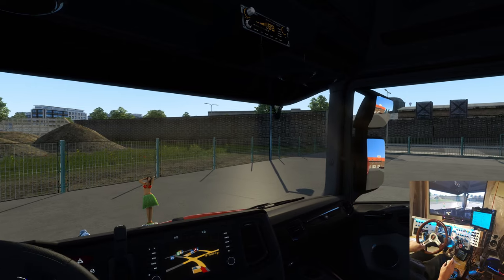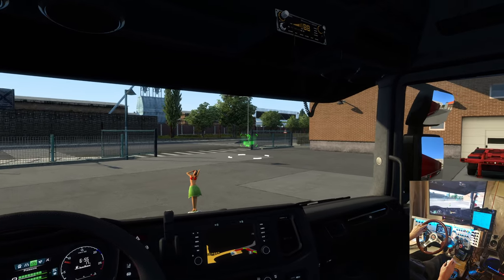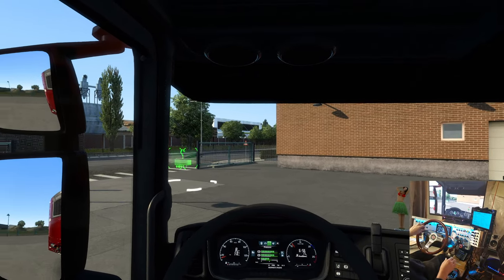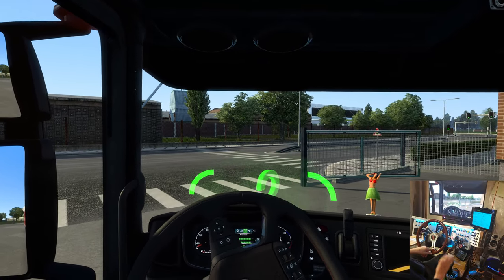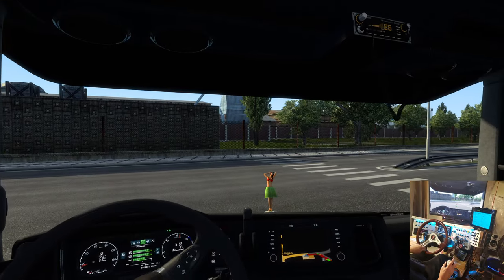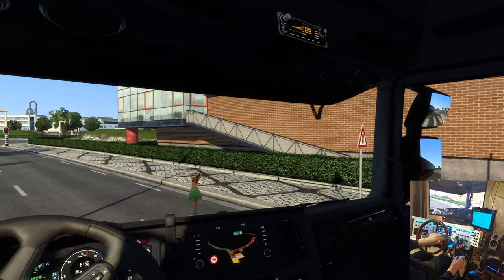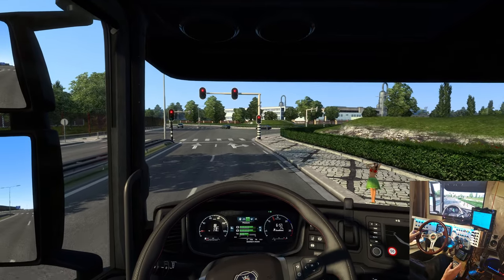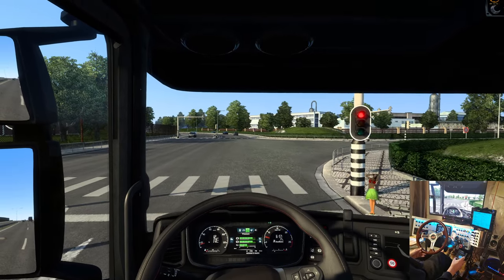Wow, we've got quite a bit on here — close to 40,000 pounds, maybe a little under — 38,000 pounds of yogurt. We've got a reefer on here, it's a Crone trailer. Thanks again to Real Sim Pilot for that gift, pretty epic.